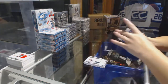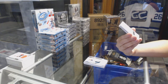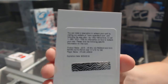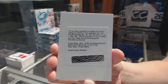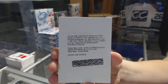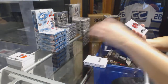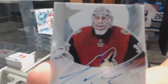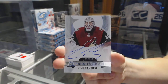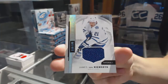A redemption — interesting — for a rookie auto patch number to $1.99 for the Detroit Red Wings, Dylan Larkin. We've got a rookie auto number to $3.99 for the Arizona Coyotes, Louie Deming. And a base jersey number to $1.99 for the Leafs, James Van Riemsdyk.